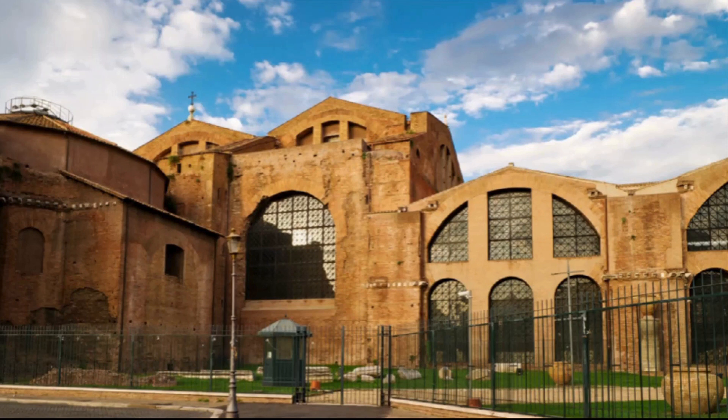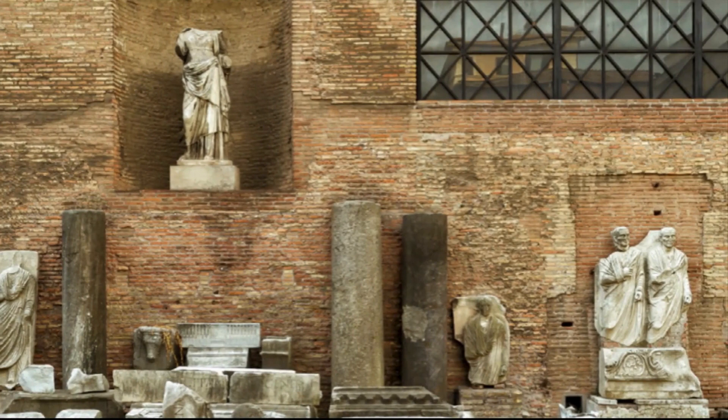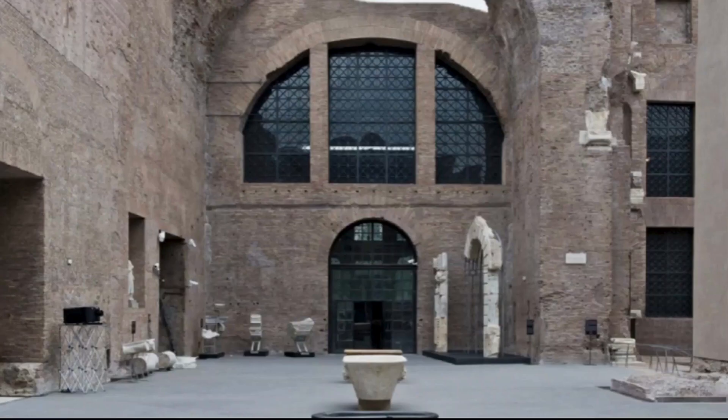Another famous bath complex in Rome was built between 298 and 306 AD in honor of the Roman Emperor Diocletian. Diocletian's Baths were built in the typical style of Roman times — frigidarium, tepidarium, and caldarium — with large bathing chambers and gyms. What distinguishes these baths from any other Roman baths is the impressive size of the complex, which could accommodate up to 3,000 people at a time. Many elements of the bathhouse have been preserved to our time. A visit to the Octagon will help you get an idea of the grandeur of this complex. Complete your impressions with a visit to the National Roman Museum at the Baths of Diocletian.